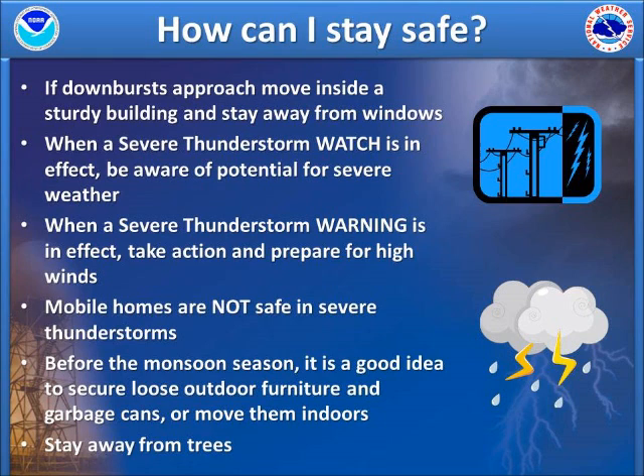Before monsoon season, secure loose outdoor furniture and garbage cans or move them indoors, as they often blow around during strong thunderstorms. Finally, stay away from trees. The vast majority of people who are killed or injured in severe thunderstorms are so when trees fall on them, from flying debris, or from downed power lines.